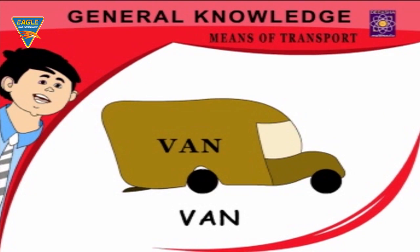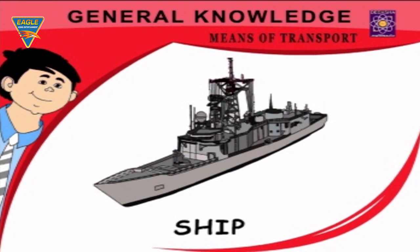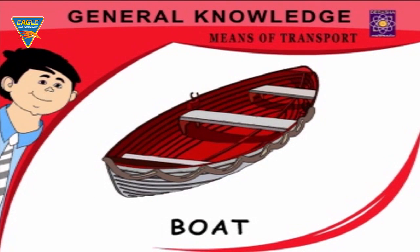Van — it delivers goods to every home. Car — we have a car. Ship — carries lots of goods and passengers. Boat — we need a boat to cross a river.